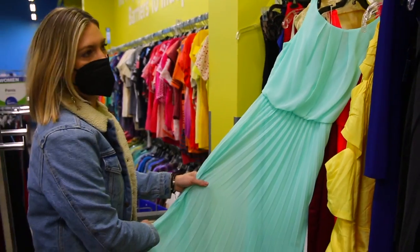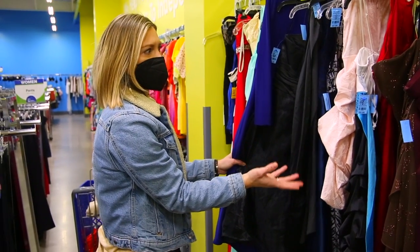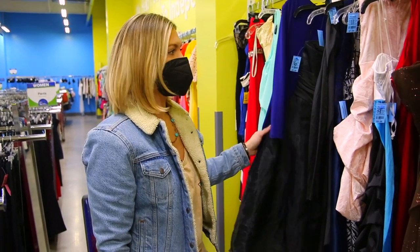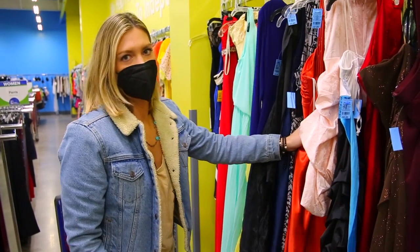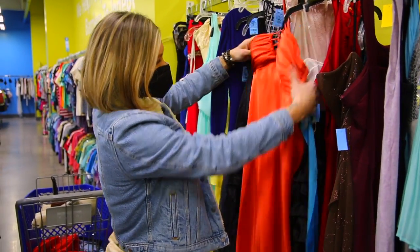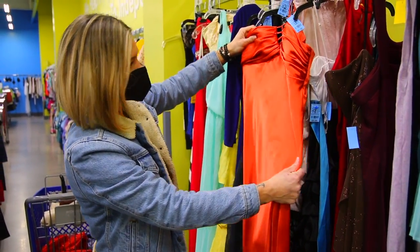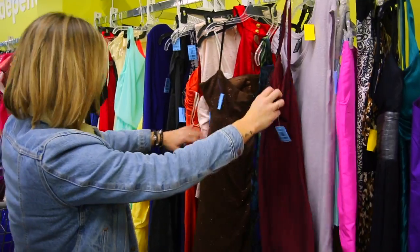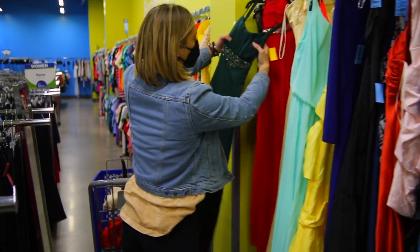We've got some formal dresses. I did find some dresses secondhand when I was in school going to dances, and they're pretty much brand new. So for $10, you can get a beautiful dress and you can guarantee that no one else is going to have it. Short, long, all different sizes — it's a beautiful green.